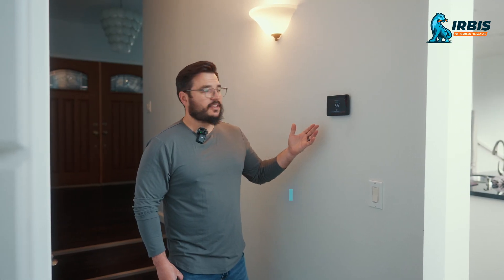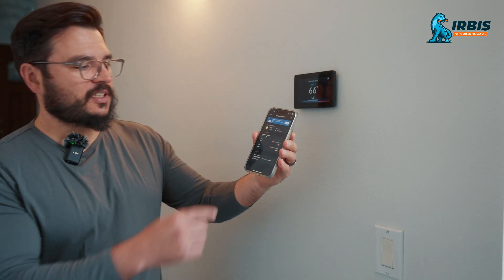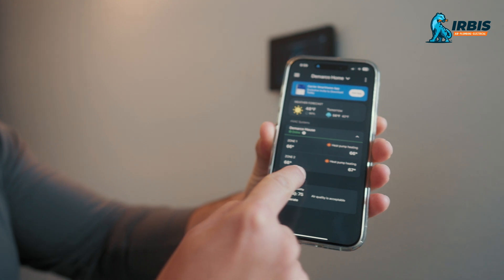This is our controller from Infinity. We have two of them — one upstairs and one downstairs — because we have a two-zone system. However, we don't really use it; we just use the app, so everything's controllable on the app. The schedules are really easy to set, and you can see here that I have basically the two zones set up.